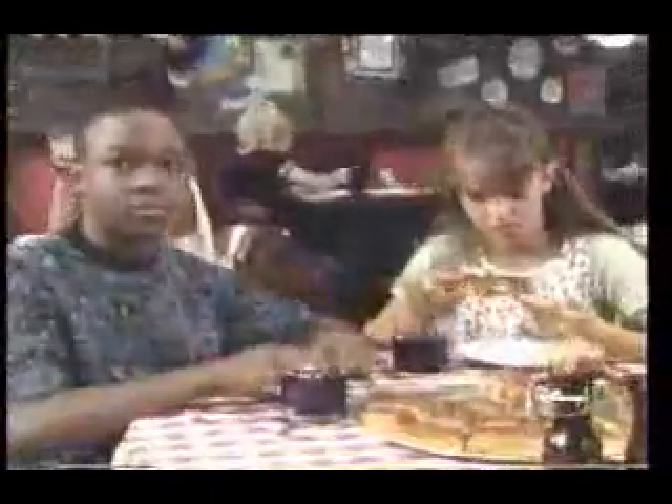Do you love really thick pizza? Does it seem like extra thick crust, double toppings, and double cheese just doesn't cut it anymore? Then get the Leaning Tower Pizza!